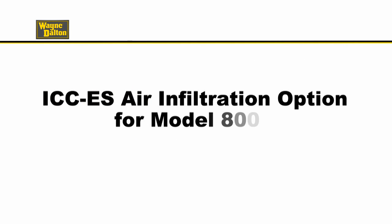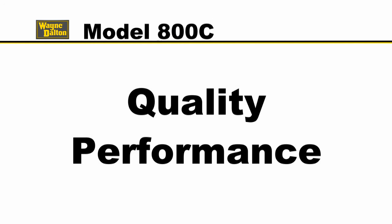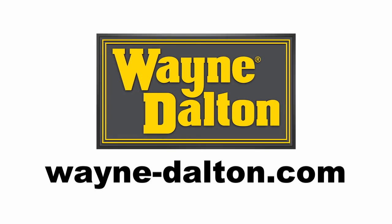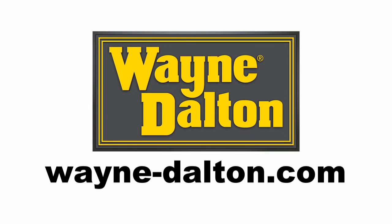The ICCES air infiltration option for Model 800C. When it comes to finding quality and performance in commercial door systems built for real world business challenges, look no further than Wayne Dalton. To learn more, visit the Architect Resource Center at Wayne-Dalton.com or contact your local Wayne Dalton salesperson today.